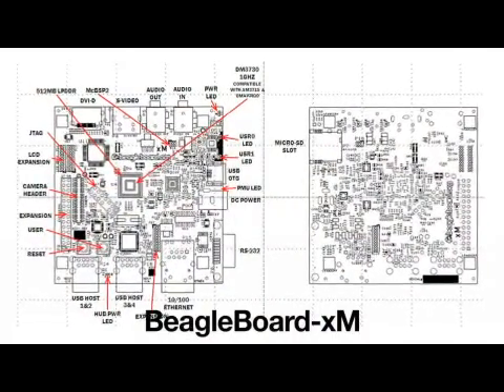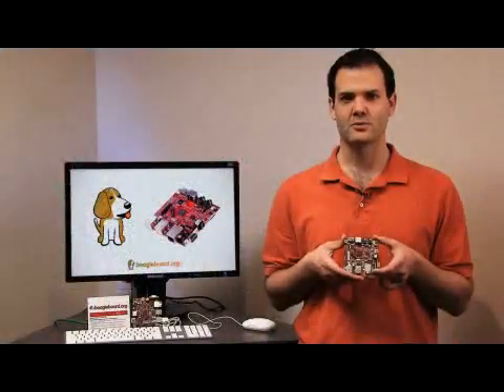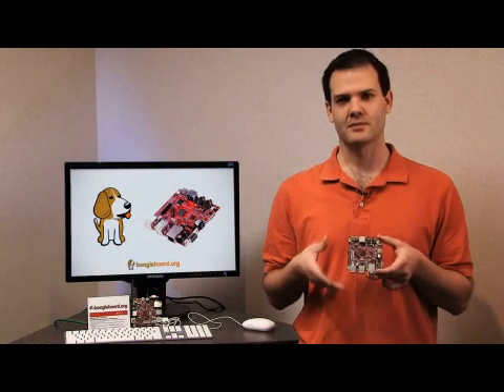The BeagleBoard XM should be launching June 7th. We'll initially have some classes at ESC Chicago where everybody can get trained on doing development on the BeagleBoard XM, and at the same time go to BeagleBoard.org to place your order, where the boards will be available for $179. Thanks.